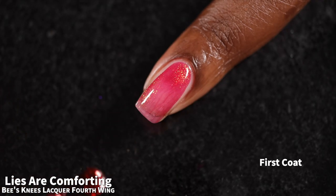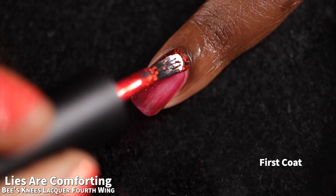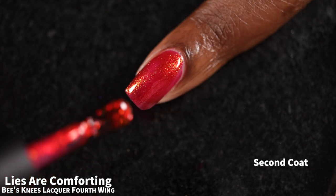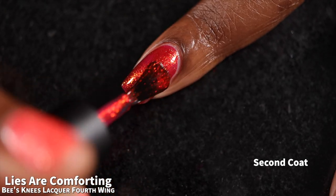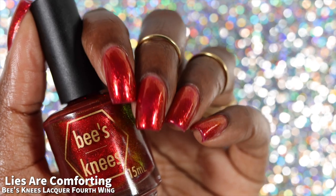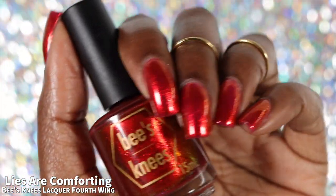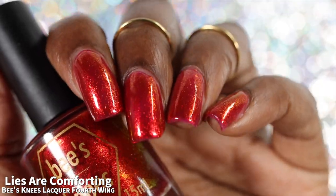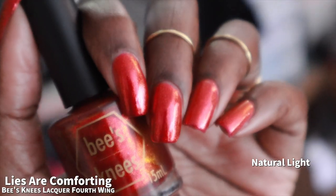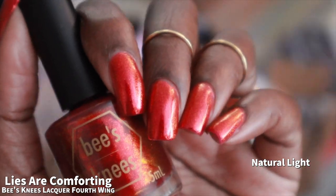Next up we have "Lies Are Comforting," described as a vibrant red base with a large particle red to green shifting shimmer. The brand also warns that this one is a potential stainer. Lies Are Comforting had a fantastic formula. On that first coat it's a little bit sheer and a little bit uneven, so you will want to build it up in two to three coats depending on personal preference. For my full hand swatches I opted for three coats, though it's passable in two. The shimmer is strong and absolutely beautiful. I was seeing a red to gold color shift in person — I was not able to see the green at all on my nails, but I don't care because it was so pretty.